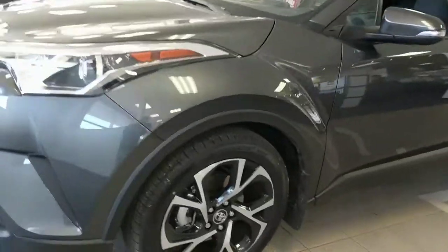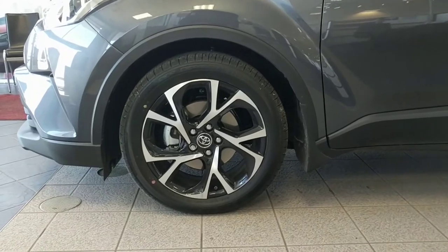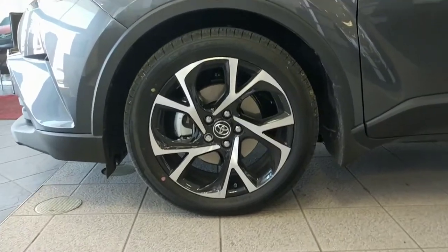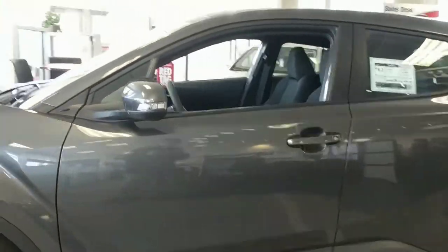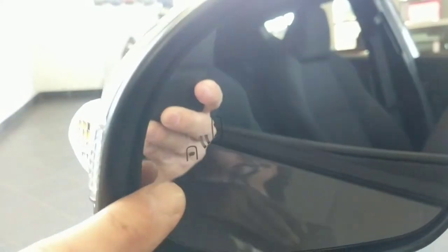The Premium Package right off the bat comes with these 18-inch alloy wheels — really, really nice and aggressive, sporty looking. The Premium Package also comes with your Blind Spot Monitor technology, which may be tough to see, but there you go.